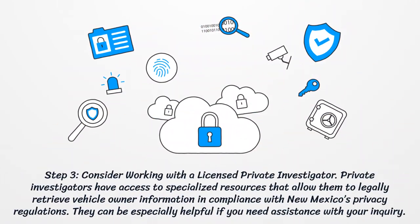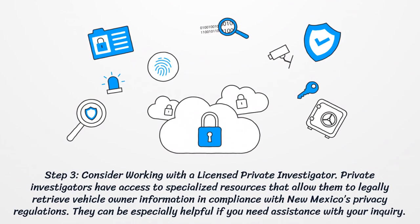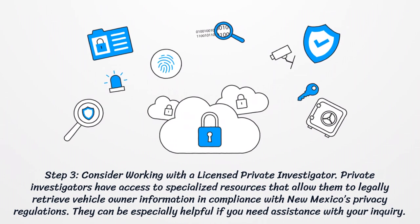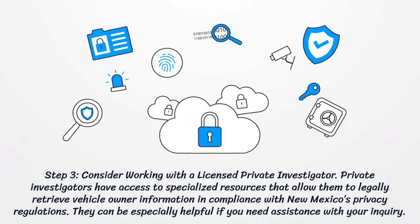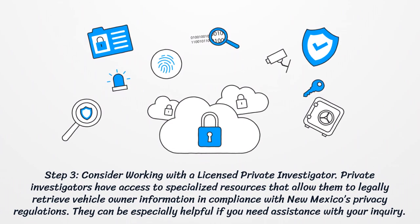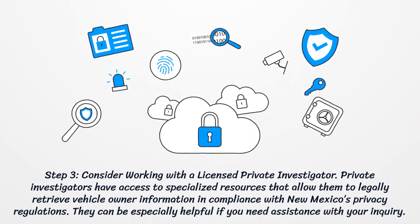Step 3: Consider working with a licensed private investigator. Private investigators have access to specialized resources that allow them to legally retrieve vehicle owner information in compliance with New Mexico's privacy regulations. They can be especially helpful if you need assistance with your inquiry.